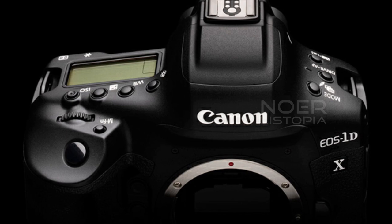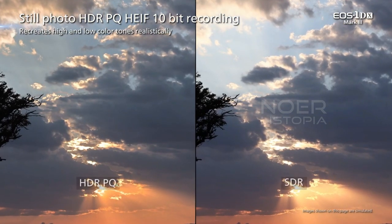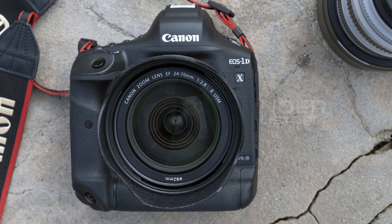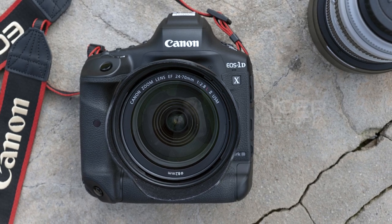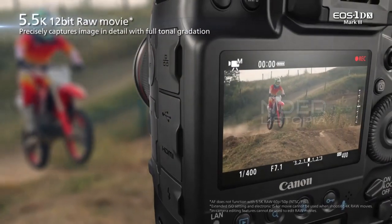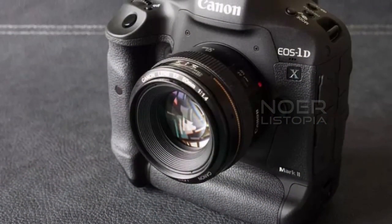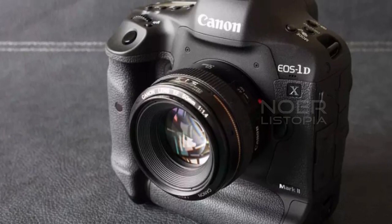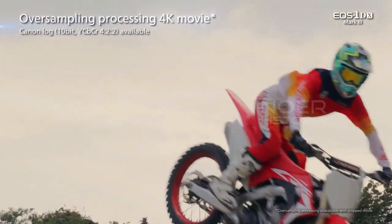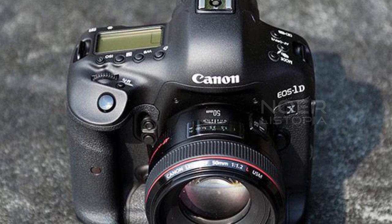It has an ISO speed of up to 102,400, expandable up to 819,200, which allows for more advanced noise reduction. The camera is also capable of processing image data and recording HEIF 10-bit files with HDR-PQ, a new gamma curve that maximizes dynamic range. This means complex color and brightness gradations are reproduced with realism. HDR images in HEIF format are converted to standard dynamic range images automatically when viewed on a non-HDR compatible display.